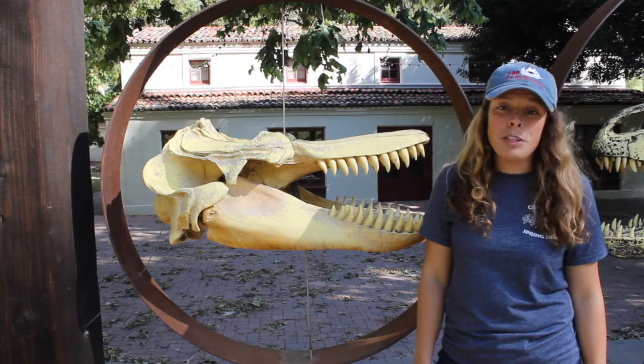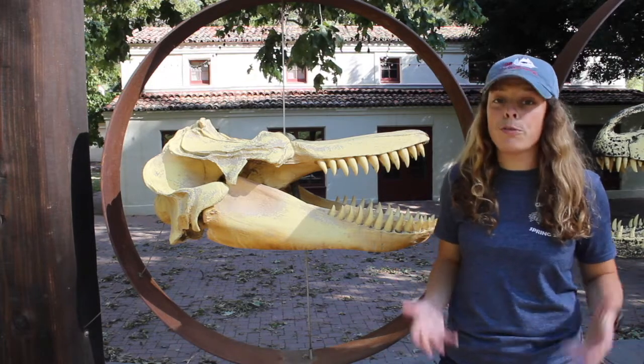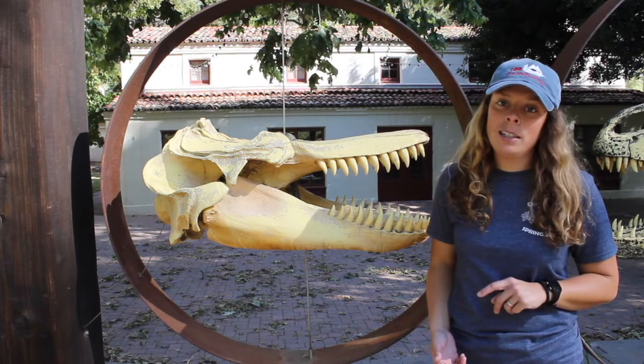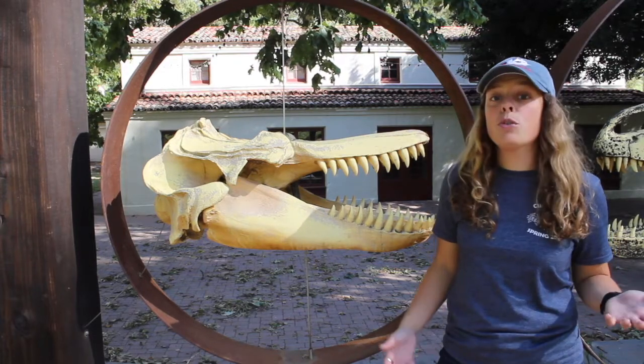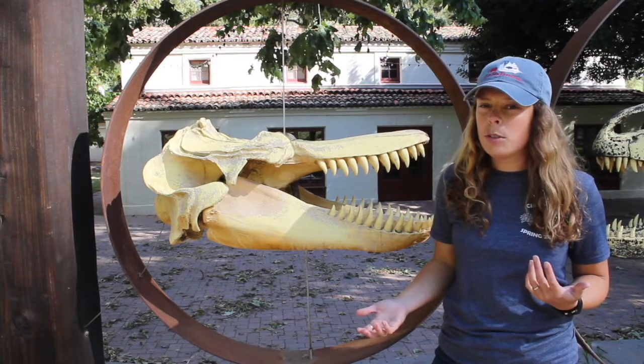Odontocetes feed on individual animals. They may work together to hunt and feed on schools of prey, but they're still only consuming one animal at a time — unlike mysticetes, which consume large mouthfuls of prey at a time.